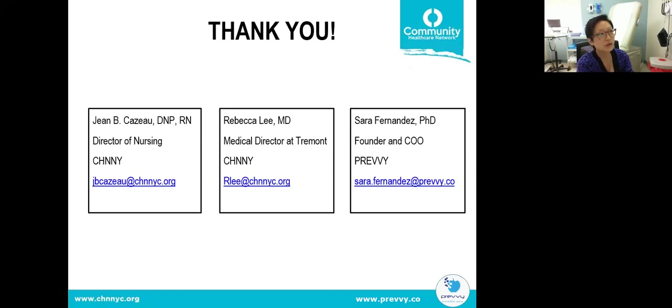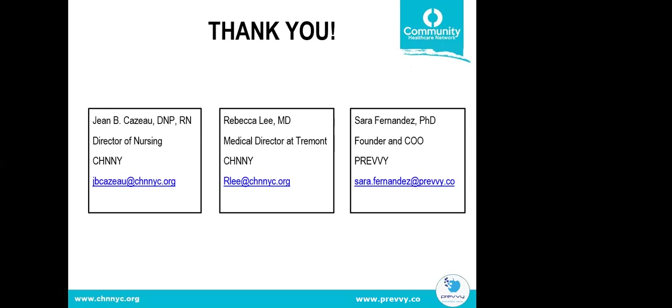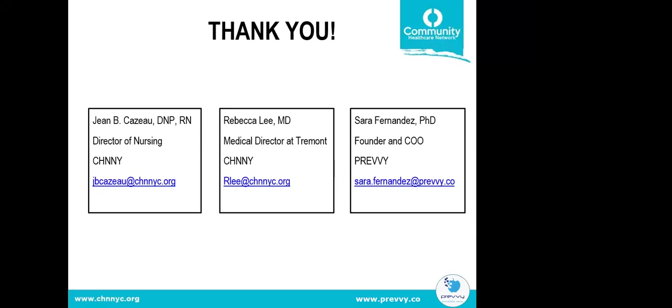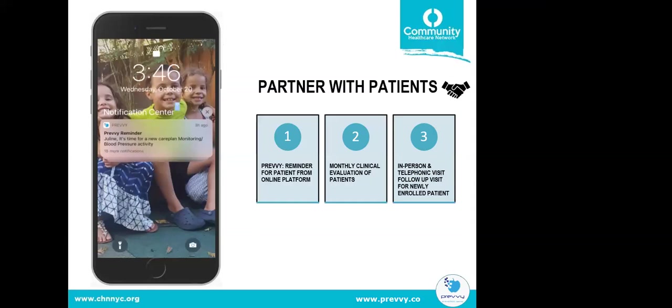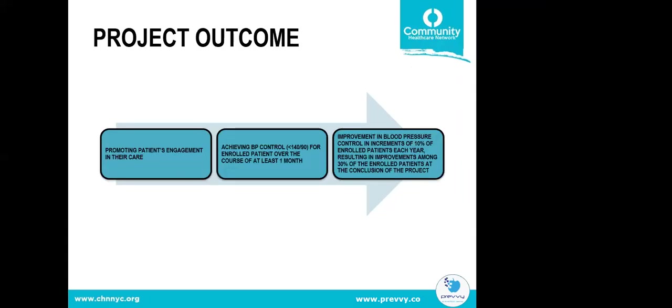Is this a loaner cuff program or do patients keep the cuffs? The cuffs and device are both loaner items, returned at program completion. What were the initial goals? Promote patient engagement; achieve blood pressure control below 140/90 within one month; and improve blood pressure control in increments of 10% of enrolled patients each year, resulting in improvement among 30% of enrolled patients at the project's conclusion.